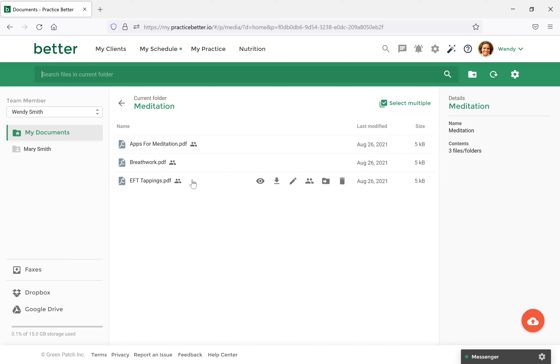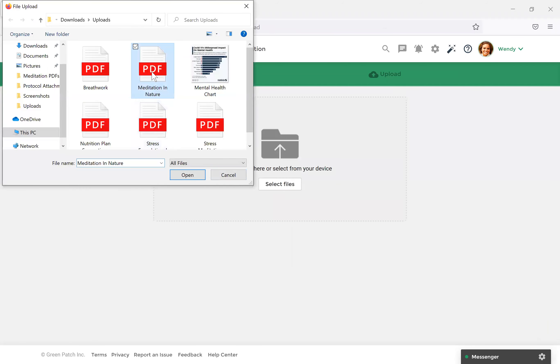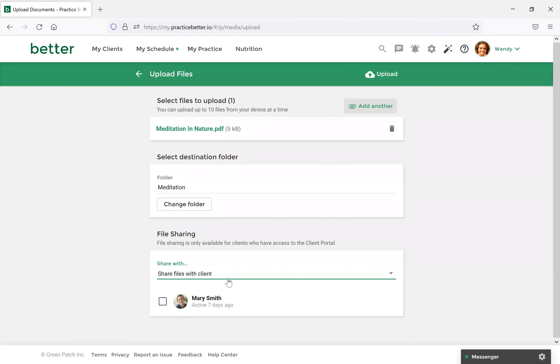How can you share with two clients without sharing with everyone? That would be very similar to what we did earlier. You would upload the file as normal, then select Share Files With Client. In my test account I only have one client, but all of your clients would appear below. You could just check off which ones you'd like to upload to and then select Upload — manually going through and selecting each client.